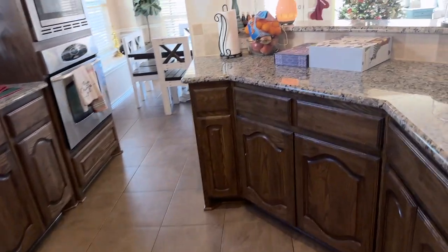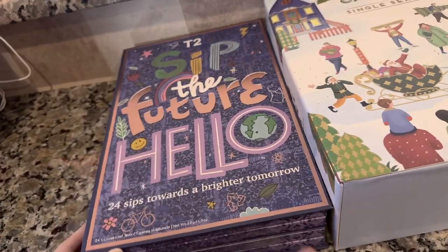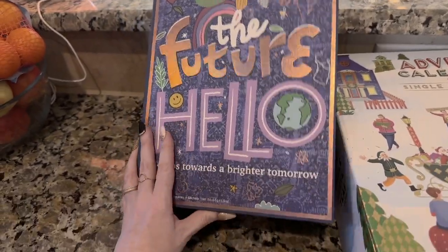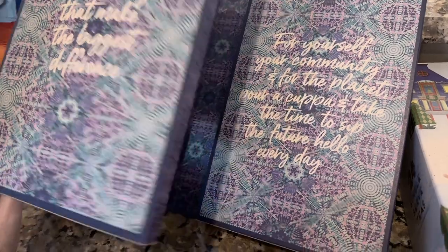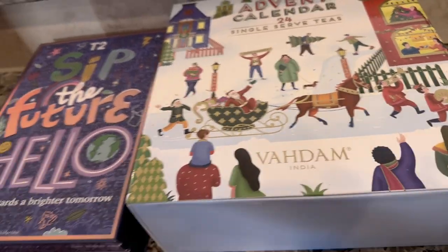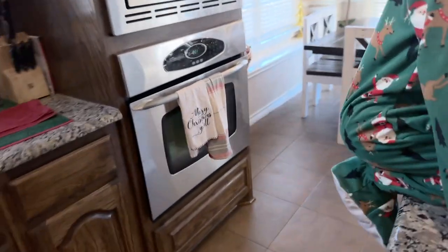Do you guys do advent calendars? We do advent calendars and I found a couple of adult ones. This is a loose leaf tea advent calendar - there are all different teas for every single day of advent. I'll link it in the description box. One of these is for a friend and one is for me.